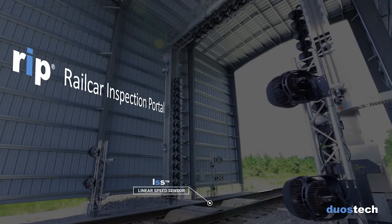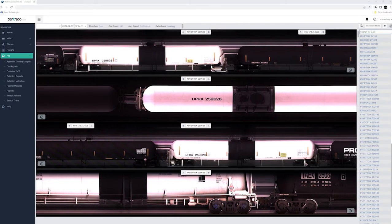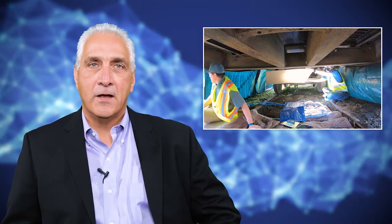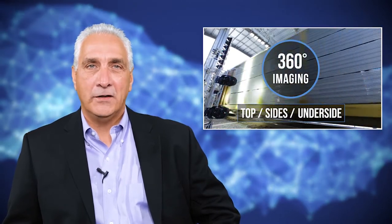In conceiving the rail car inspection portal, the challenge was straightforward: how can we leverage existing and emerging technologies to increase the efficiency and accuracy of the rail car inspection process? We began with a thorough analysis of everything that must be seen to complete an inspection — all of the parts and components, small and large, in all areas of a typical rail car. It became evident that we would need a 360-degree, all-around view — the top, the sides, and even the underside.